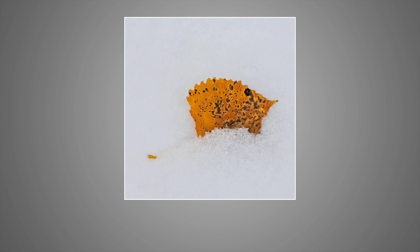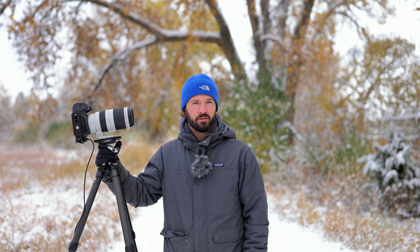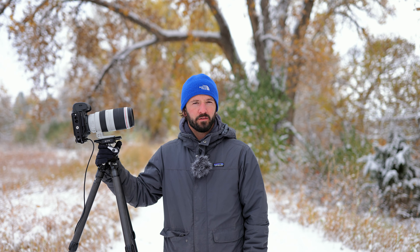Shot at f11, ISO 100, focused right in on the leaf. When I photographed this scene I was zoomed in quite far — almost 350mm — so I actually had to focus stack three images to get all the details in sharp focus. The areas I was most concerned about were the edge of the leaf, the center of the leaf, and little bits of snow sitting in front of the leaf obscuring the other half.